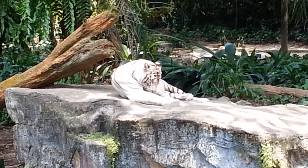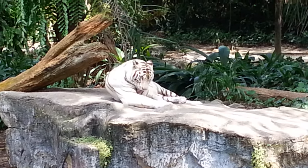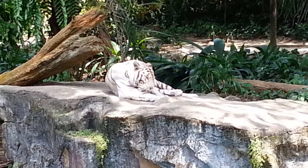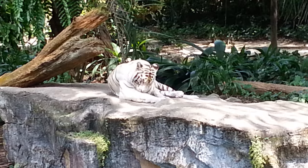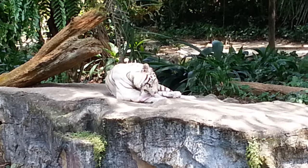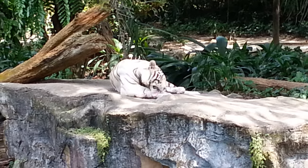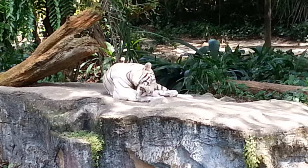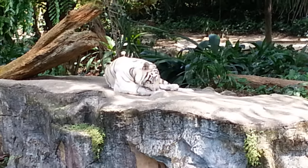We are at the Singapore Zoo looking at a white tiger. White tigers are only possible when you have a rare combination of parents, because there's a recessive gene that creates the white skin, the white fur. It's not an albino, as I read on the info card about white tigers here at the Singapore Zoo.